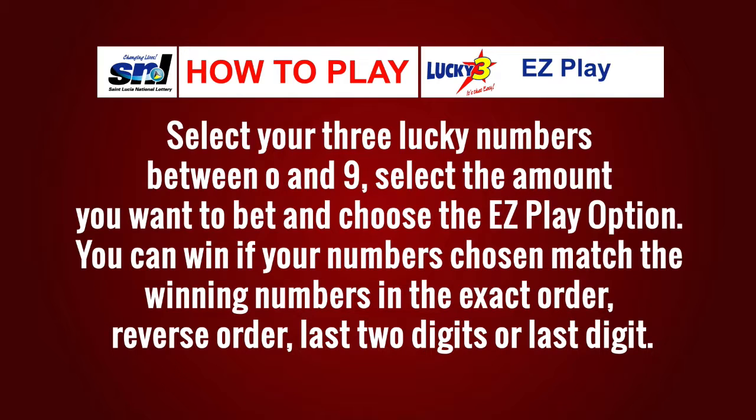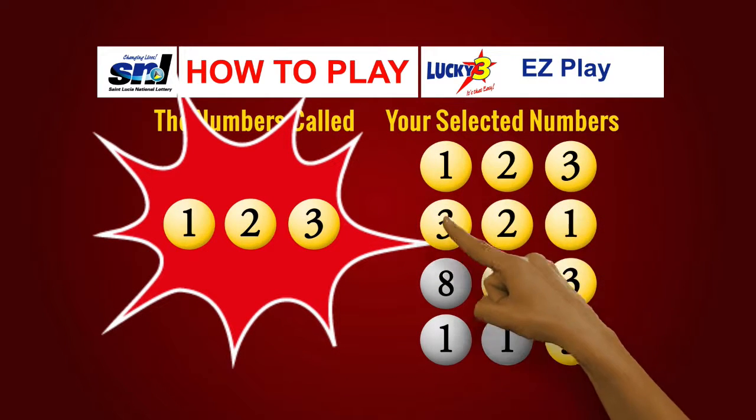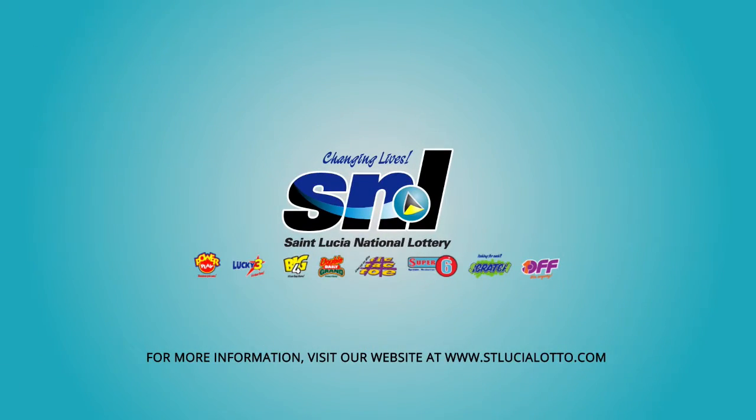Here's an example: the winning numbers are one, two, three. You win if your numbers match one-two-three, three-two-one, two-three, or three. Lucky Three — it's that easy. Only from the Saint Lucia National Lottery.